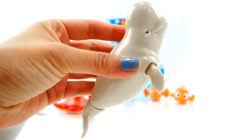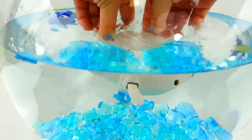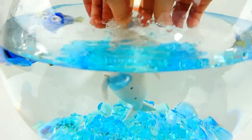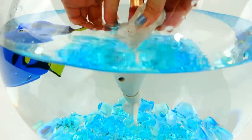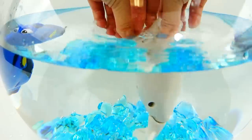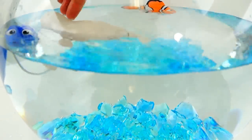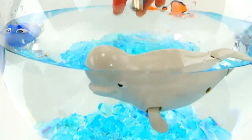We better test him out in the water! Now we have Bailey — fill it up, here's all the air bubbles coming out. So cute, oh my gosh, Bailey's the most adorable!